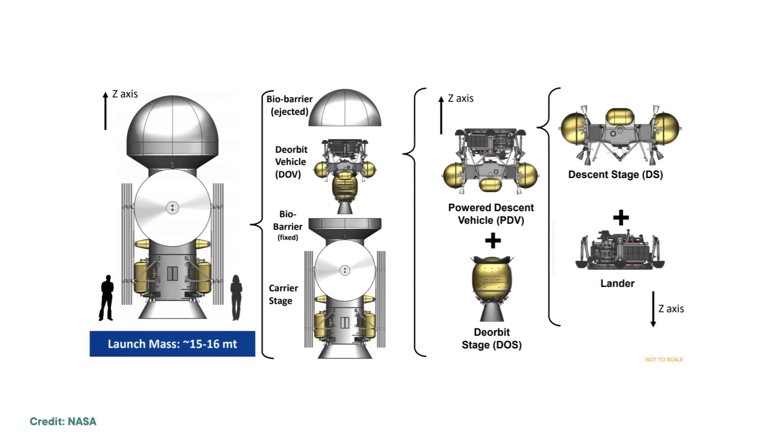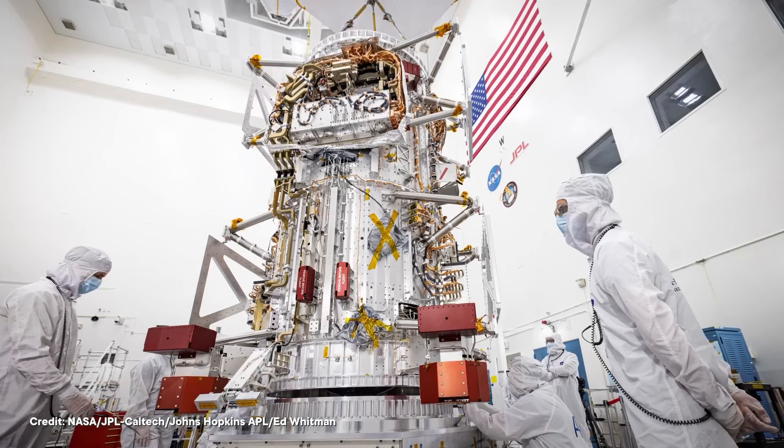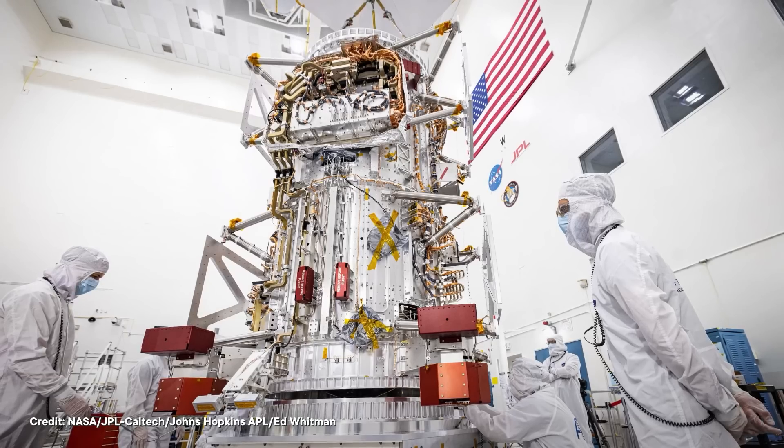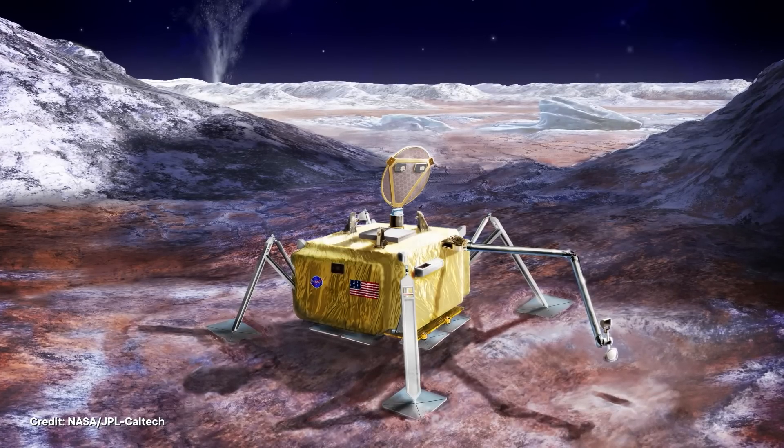Scientists have spent decades trying to get a space probe to Europa where the moon is the primary target and not a side quest. A dedicated Europa mission has been floating around since the late 90s, but Europa Clipper only started construction a few years ago, back in 2019. At one point, the mission proposal even included a separate lander that would, well, land on the surface. But clearly someone re-watched the movie adaptation of 2010 and remembered HAL 9000's warning that humanity should attempt no landing there — and the lander got scrubbed. Or, you know, maybe there were budget cuts.